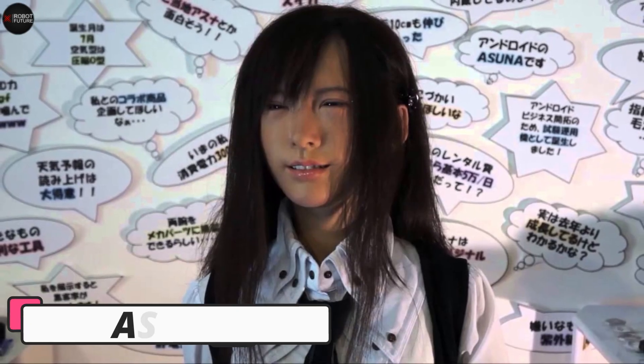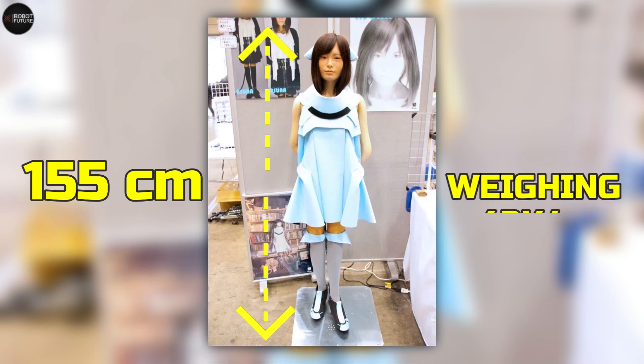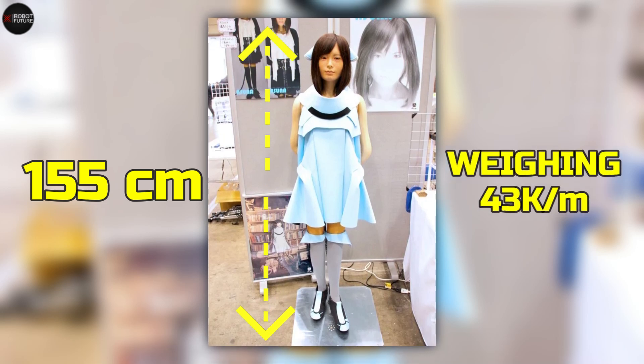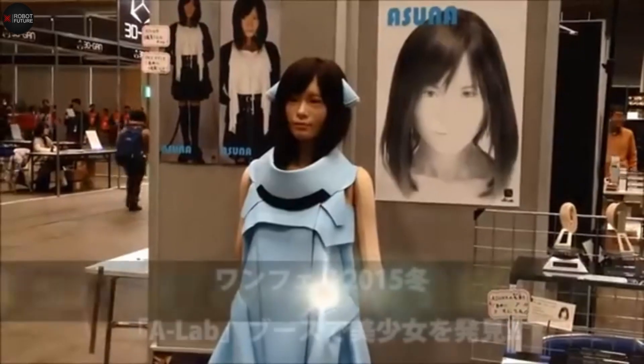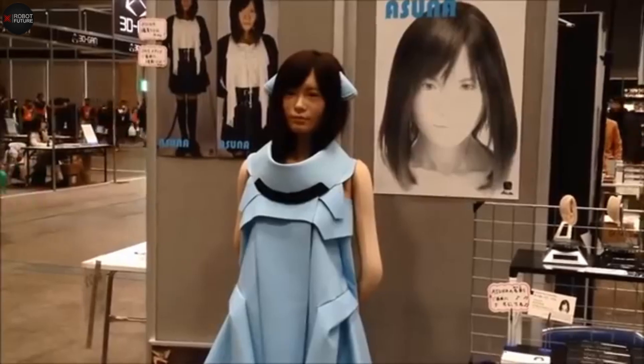Now let's move on to Asuna, the hyper-real android that made waves when she was first introduced back in 2014. Standing at 155 cm tall and weighing 43 kg, Asuna is a stunning blend of art and technology. When she debuted at the Winter 2015 Wonder Festival near Tokyo, she was so lifelike that many people thought she was a real girl at first glance. The Tokyo-based team at A-Lab put incredible detail into her design, making her movements and behaviors remarkably realistic, like that of a 15-year-old. Asuna can serve as a companion, assistant, or even an entertainer, and she's adaptable enough to fit into homes, research labs, and public spaces.